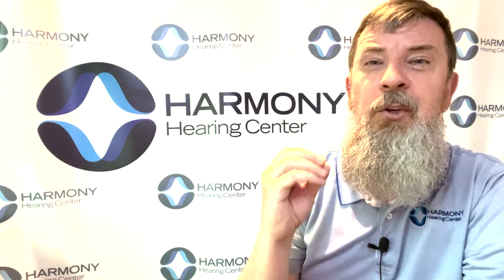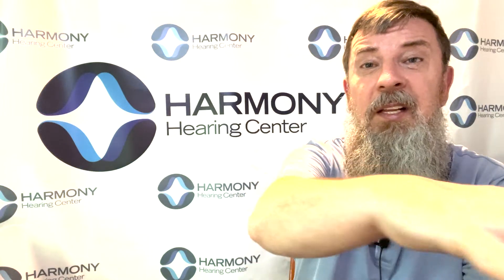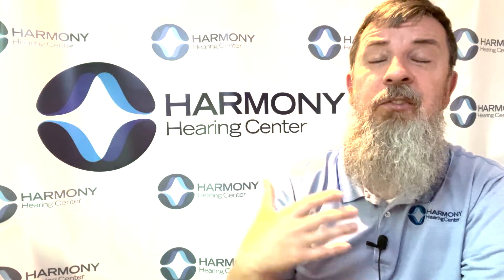So when the directional microphone system is activated, the two microphones work together to focus on the area immediately in front of the listener, and the sounds that are off to the side or behind the listener get softer, so that it's easier for you to hear the things that you're trying to listen to.